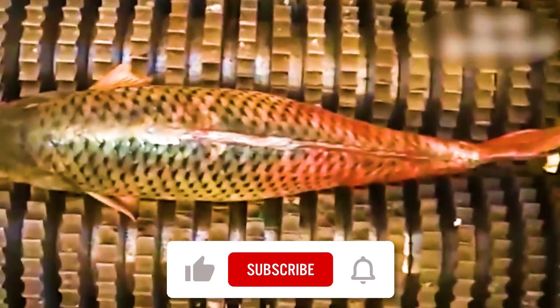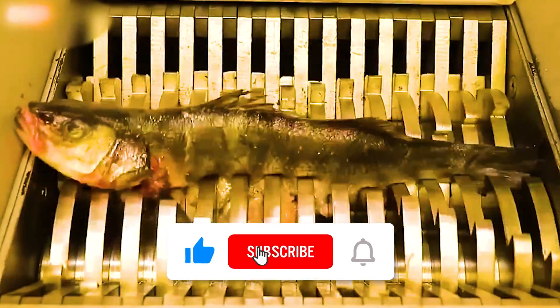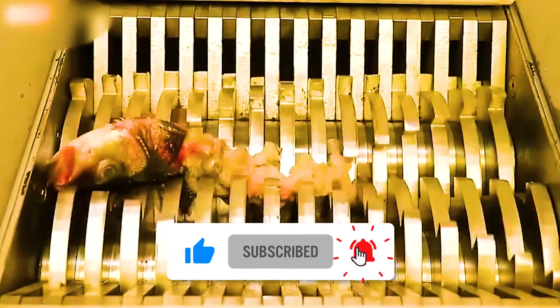Comment down below which of these clips was the most satisfying to you. If you enjoyed the video, make sure to subscribe with notifications turned on. See you next time!